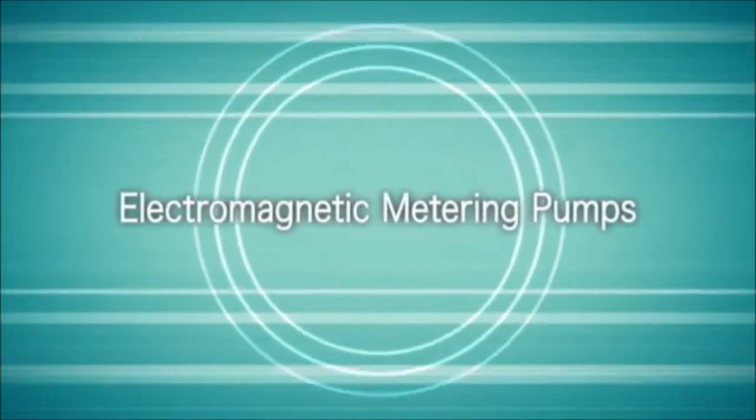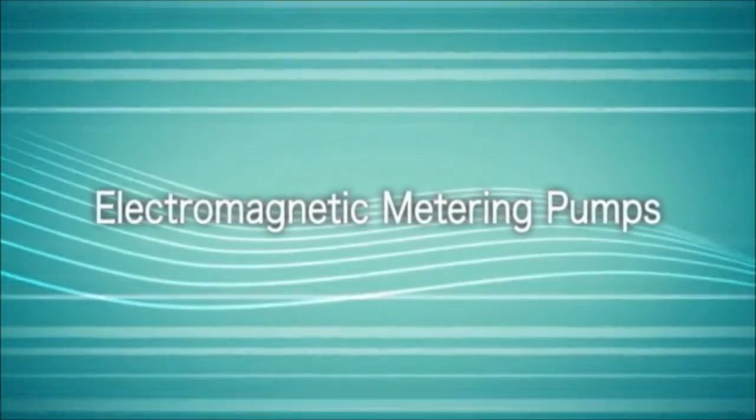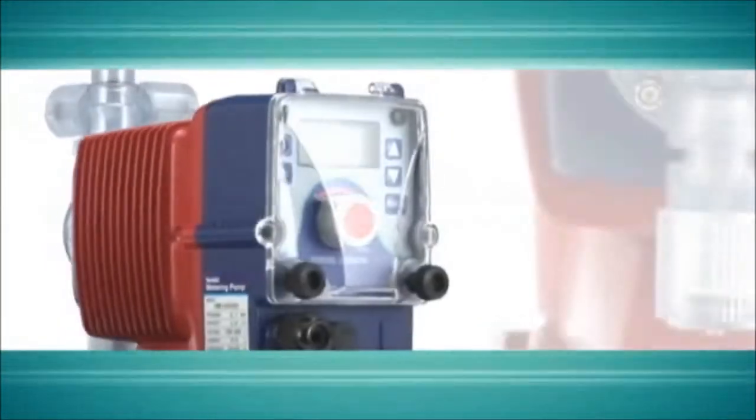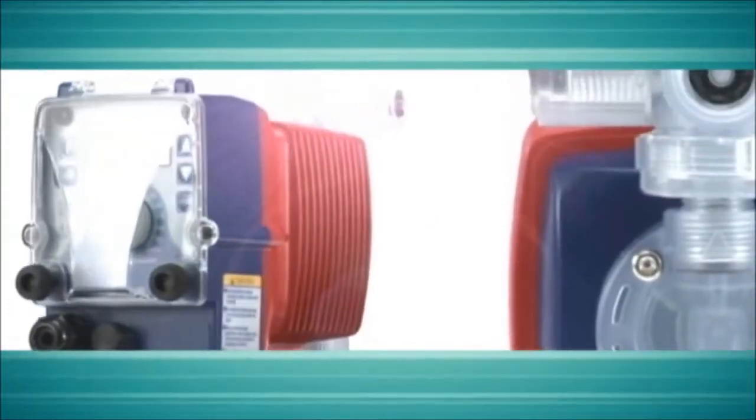Iwaki metering pumps are integral to the worldwide dosing pump market. As part of an extensive product offering, our electromagnetic metering pumps are synonymous with quality and performance, resulting in a record of high reliability.